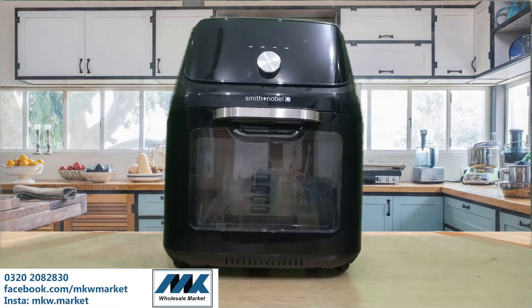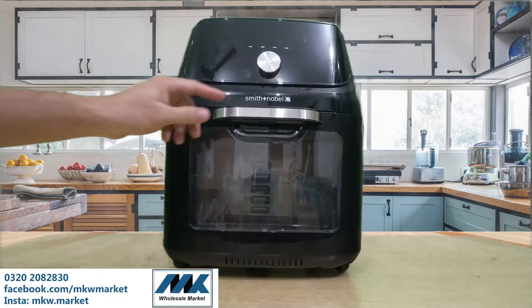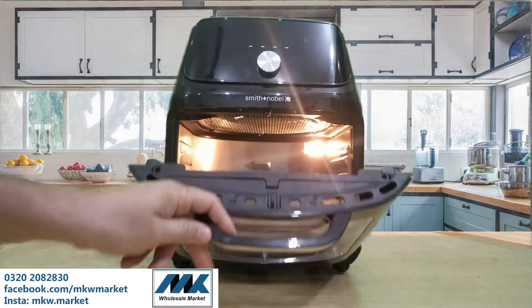Today we have brought some fun electronics videos. We are watching a 16 litre multifunctional air fryer and its brand name is Smith and Noble. We have sold out four pieces.